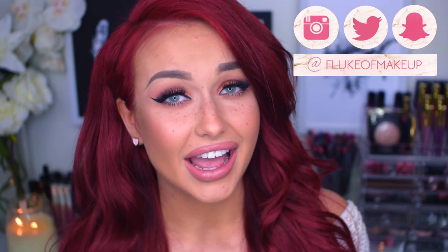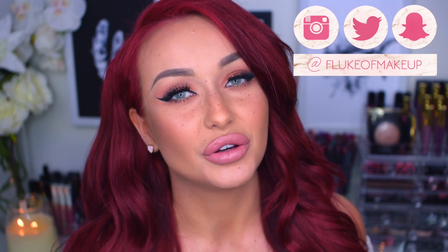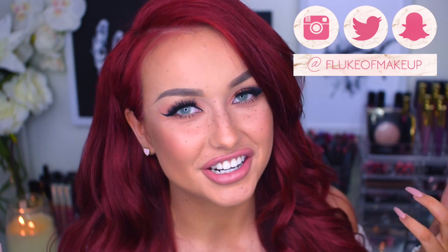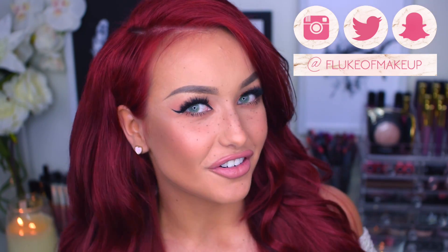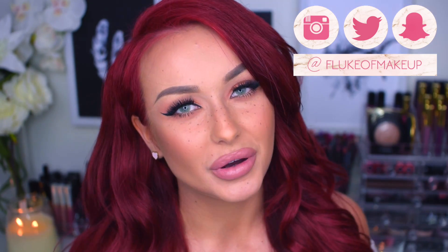Hi everyone, welcome back to my channel. Today you were actually supposed to see a foundation review, but I recorded it yesterday and looked through all the footage today and forgot to plug in my microphone, so I had no sound. That was a little unfortunate, so I will record the foundation review again, but I can't really fake the first impressions so it will be a little bit different. I think it will be quite a good video anyways because it's a very talked-about foundation.